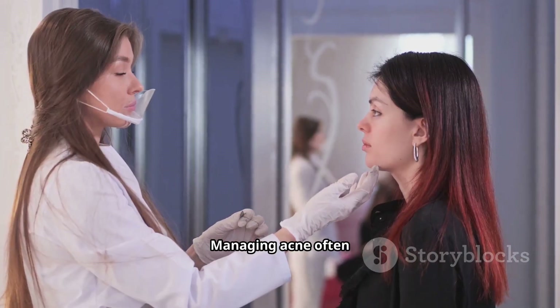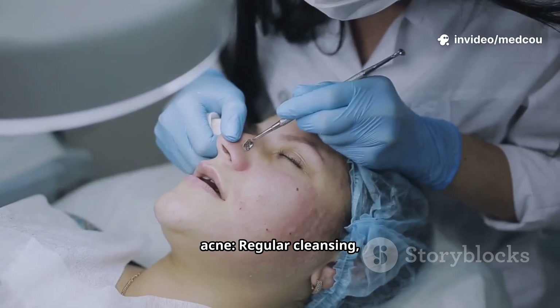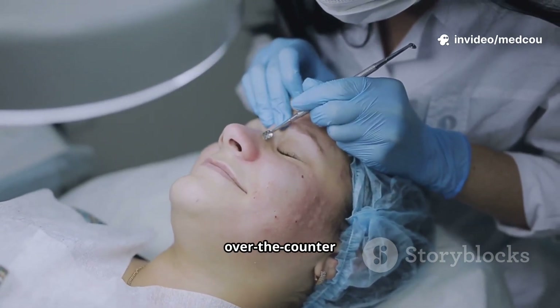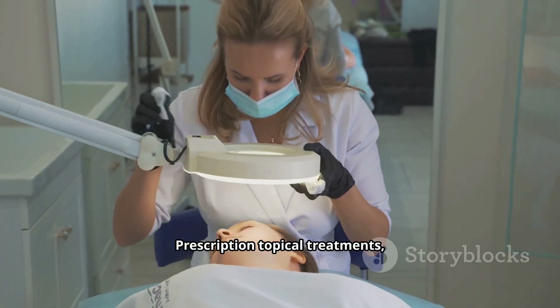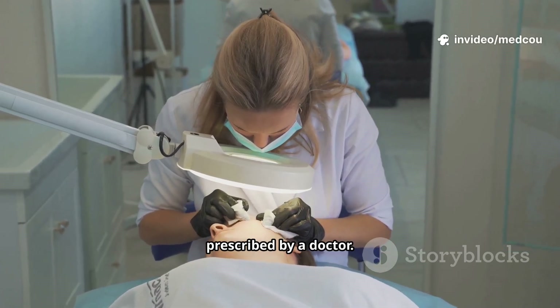Managing acne often requires a combination of lifestyle changes and medical treatments. For mild acne: regular cleansing, oil-free products, and over-the-counter creams with benzoyl peroxide or salicylic acid. For moderate acne: prescription topical treatments, antibiotics, or retinoids prescribed by a doctor.